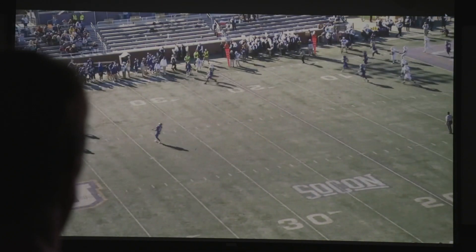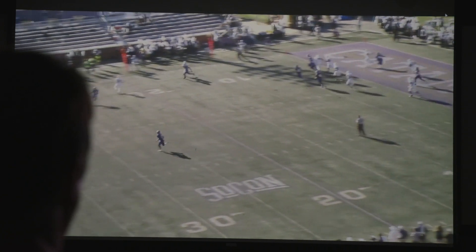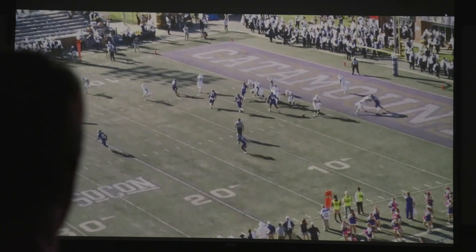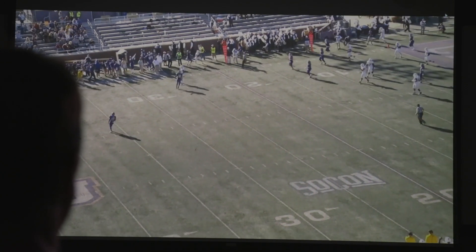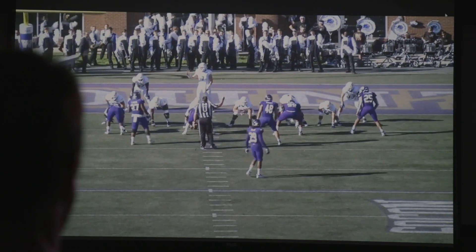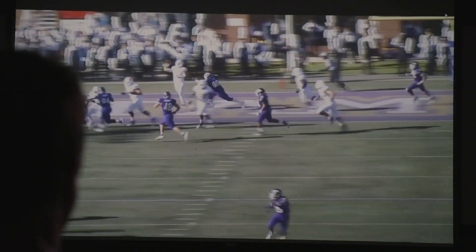The QB is really able to move in the pocket. Number 19 is not only one of their best receivers but a really talented player — I believe over a thousand yards receiving this year. You're going to see some pocket movement, some different things in the run game, and they do a nice job of creating issues for you defensively with what they give you offensively.